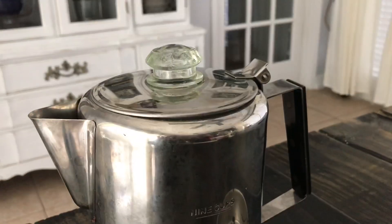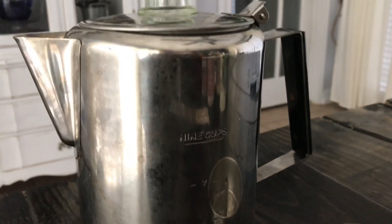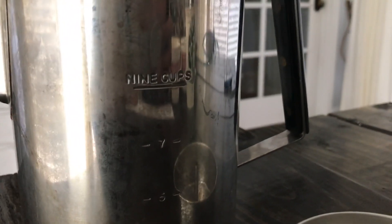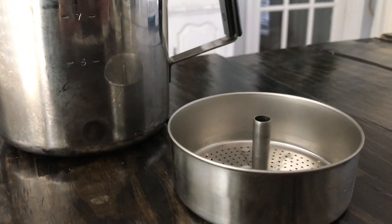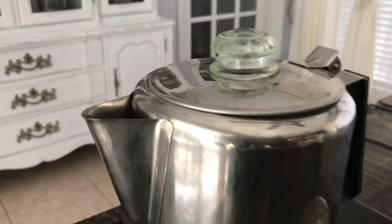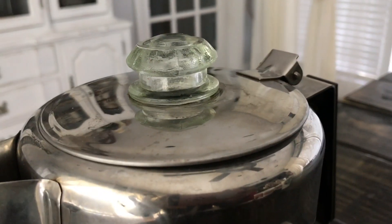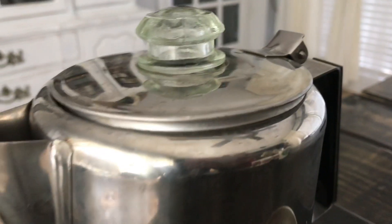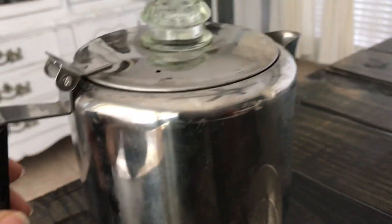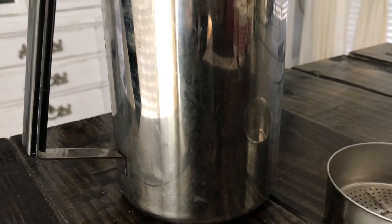The first item I picked up is this nine-cup coffee kettle. I really like how it has the measurements engraved there. It did have this strainer-style insert that goes inside of it, which I thought was very unique. It has this glass knob for a kind of handle. It's really pretty, it's in great condition — it needs a little cleaning but aside from that there are no dents in it or anything.